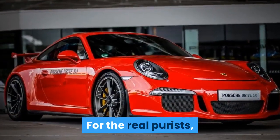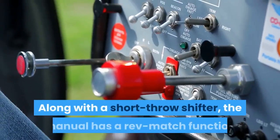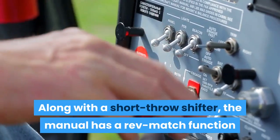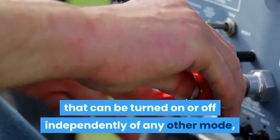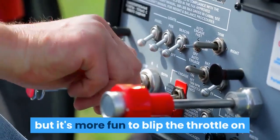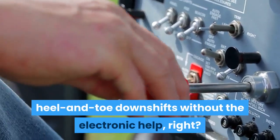For the real purists, the GT3 will still be available with a six-speed manual. Along with a short-throw shifter, the manual has a rev-match function that can be turned on or off independently of any other mode — but it's more fun to blip the throttle on a heel-and-toe downshift without the electronic help.